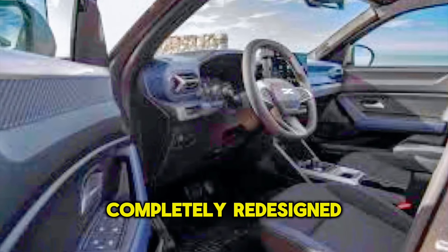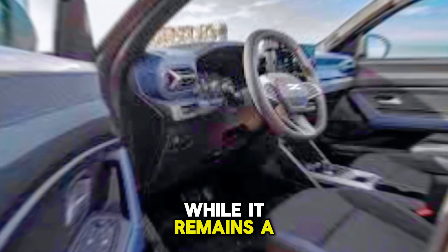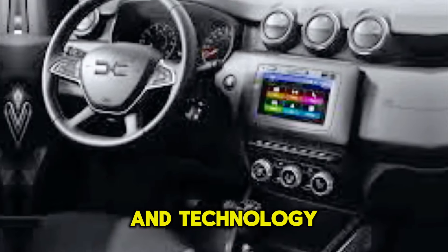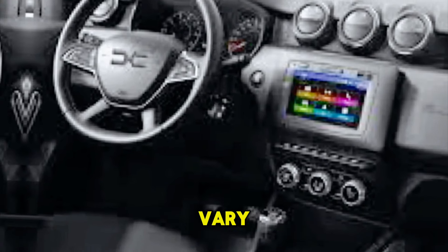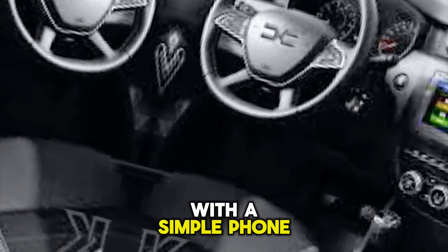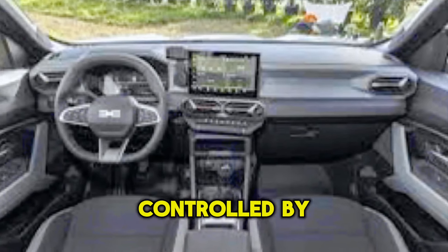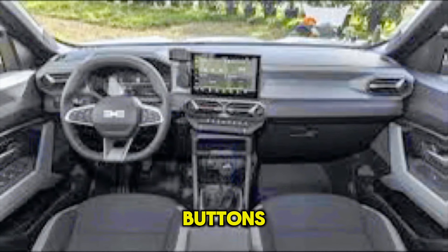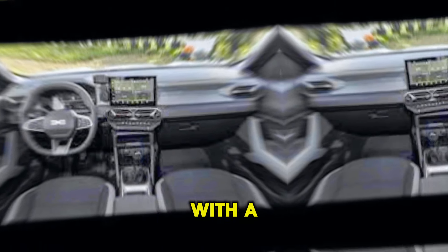The transformation isn't just skin deep. Step inside and you'll find a completely redesigned cabin that's a massive leap forward for Dacia. While it remains a budget SUV, there's a clear focus on improved quality and technology. Depending on the trim level you choose, the infotainment setup can vary — the base model comes with a simple phone mount on the dashboard and a small display in the instrument cluster, controlled by steering wheel buttons.